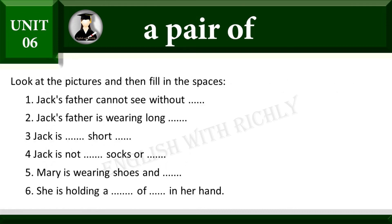Look at the pictures and then fill in the spaces. Jack's father cannot see without glasses. Jack's father is wearing long trousers. Jack is wearing short trousers. Jack is not wearing socks or stockings. Mary is wearing shoes and stockings. She is holding a pair of scissors in her hand.